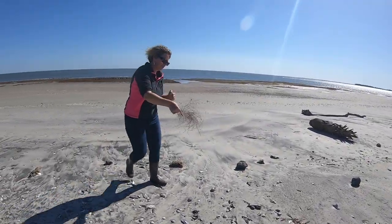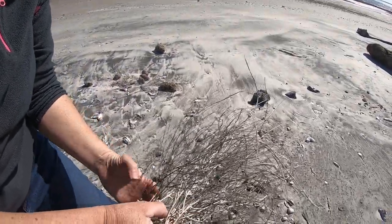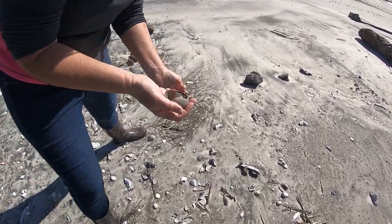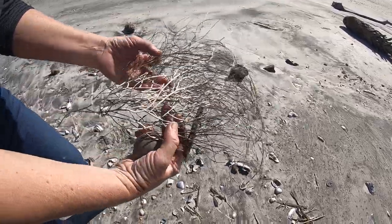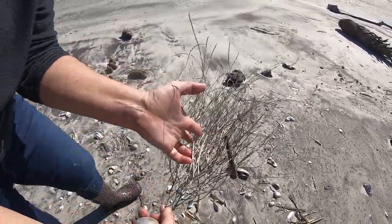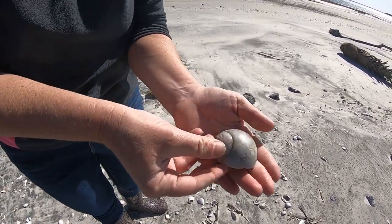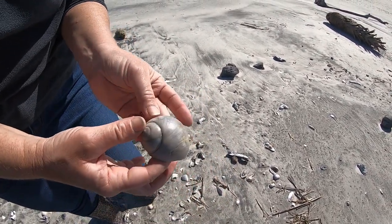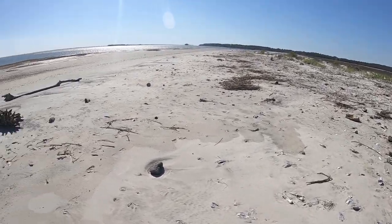Hey, look at this big piece of white sea whip — and you walked over a big moon snail! Wow. Well, I know it's broke, but that'll be one of the garden ones for us. I'm gonna leave it here, but I just want to show you the white — we don't find white a whole lot in this area. A lot of the color has already kind of worn off, but the back of it is not that bad.